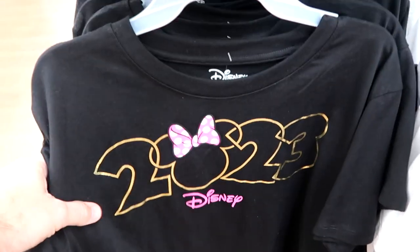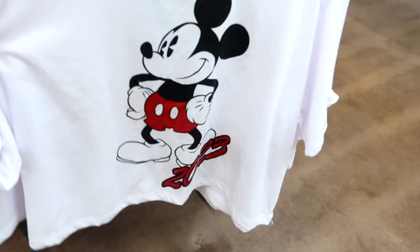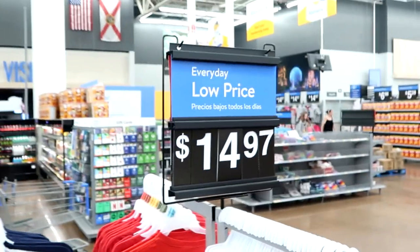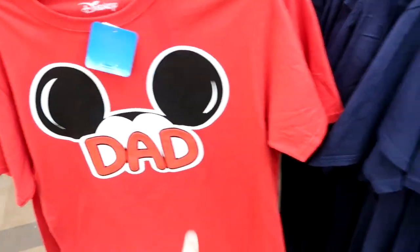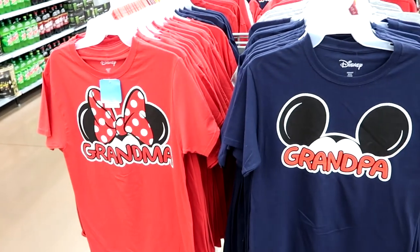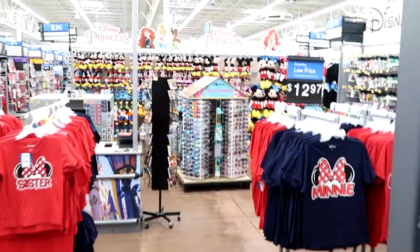Let's check out some of the different women's offerings. This one is a brand new crop top — I really like this with Minnie Mouse, that's adorable. They have one with a Mickey that says 2023. $14.98 a piece. They also have a big selection of classic Disney shirts: one with Mickey that says 'dad' for $14.97, one with Minnie Mouse that says 'mom,' and even grandma and grandpa versions for $14.97.